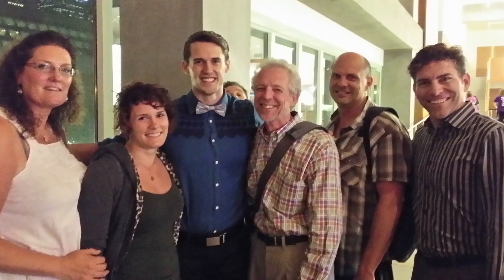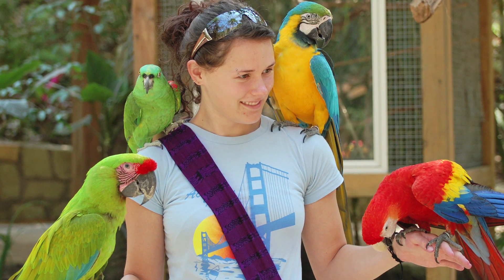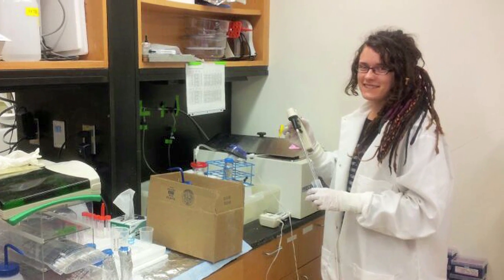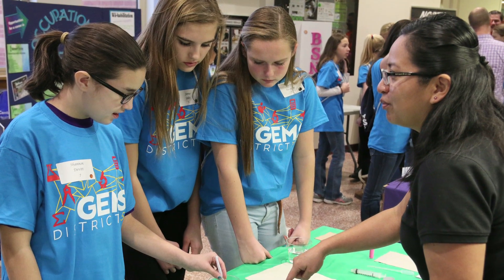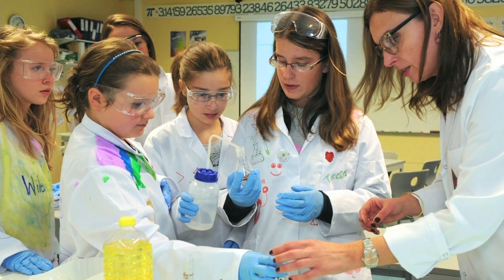Everyone in my family is very art-oriented, but I was always very curious when I was younger about biological questions — why something works a certain way. In middle school, I joined what they called the GEMS program, Girls in Engineering, Math, and Sciences, and we did a lot of little experiments once a month.